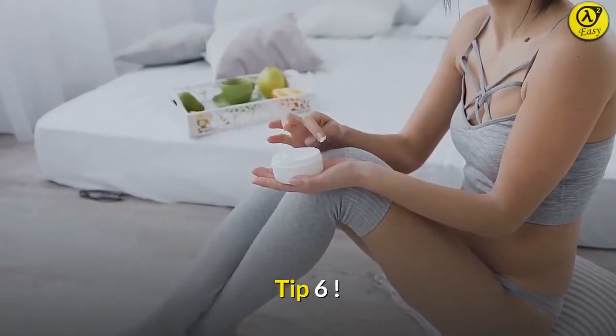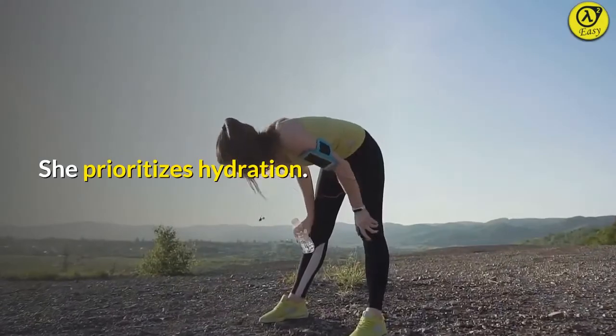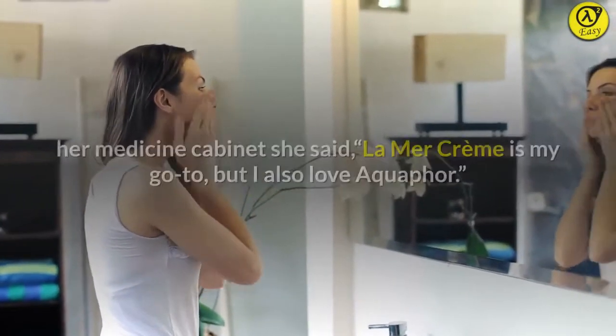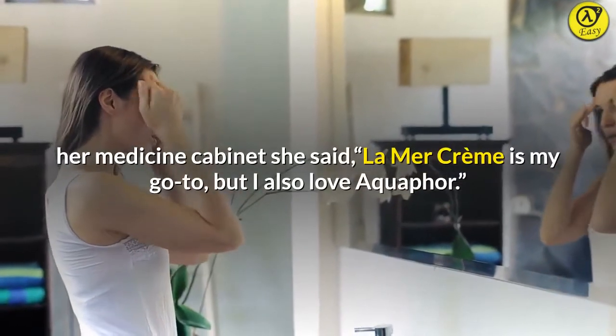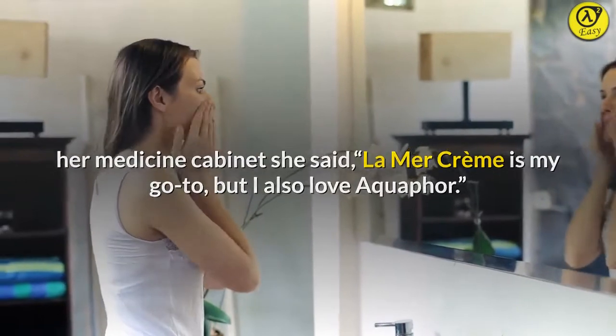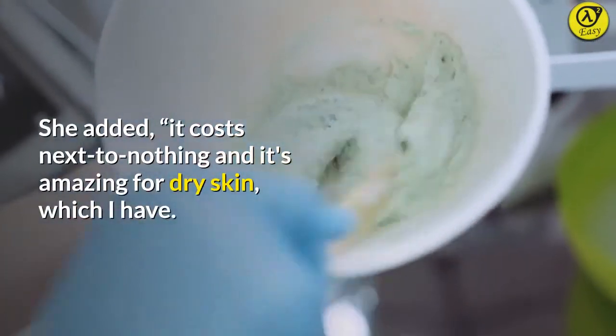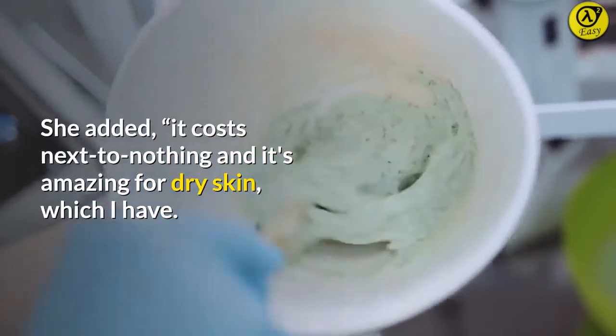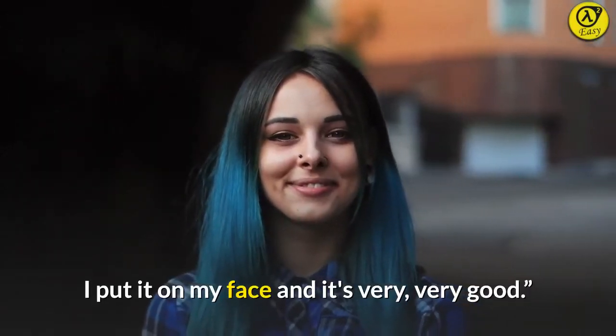Tip 6: She prioritizes hydration. When Allure asked her what beauty products are always in her medicine cabinet, she said, "La Mer Creme is my go-to, but I also love Aquaphor." She added, "It costs next to nothing and it's amazing for dry skin, which I have. I put it on my face and it's very, very good."